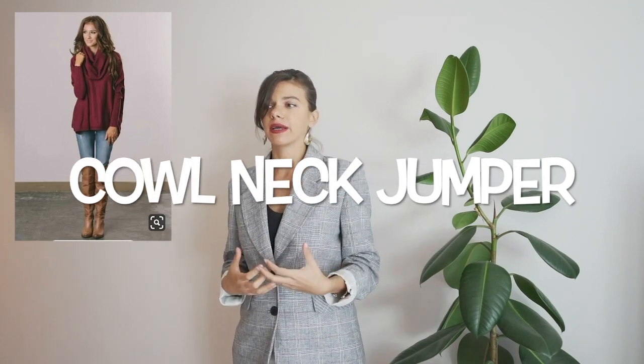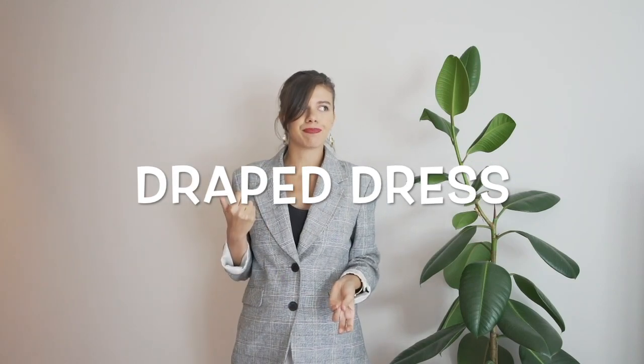Third item that didn't work for me is the cowl neck sweater — also called a draped dress — and cowl neck dresses. I have a picture here so you can see how they look in different fabrics. There were many knitted versions in shops like TK Maxx, and the fabric seemed high quality. But the draped cowl neck going down added extra volume, and if you already have quite large shoulders and a wide chest, it creates an even bigger appearance. It just doesn't look right.